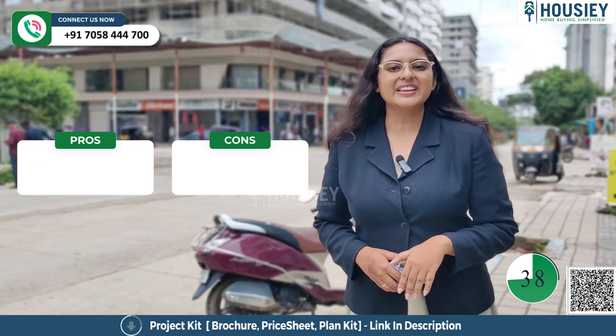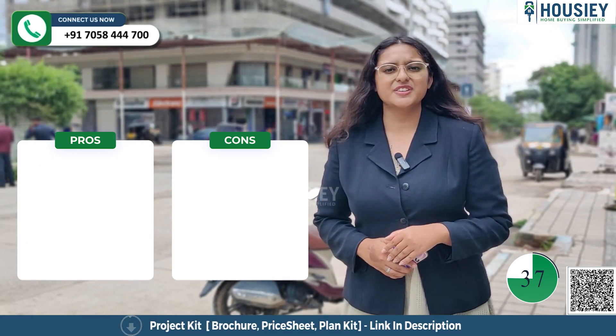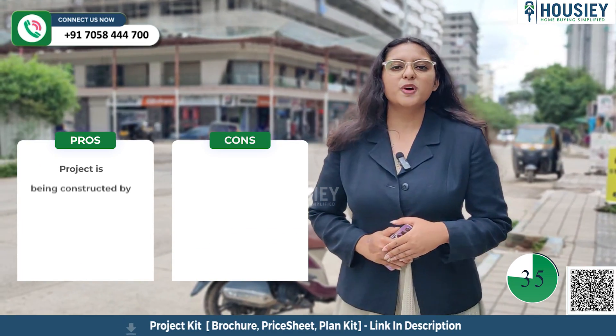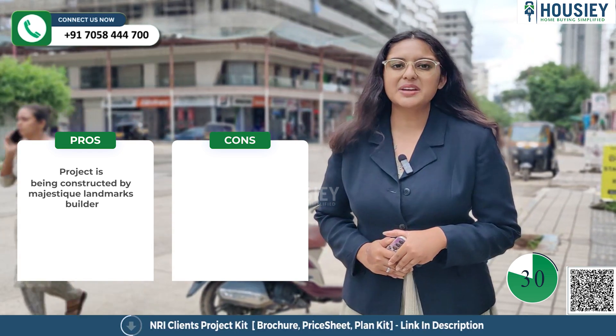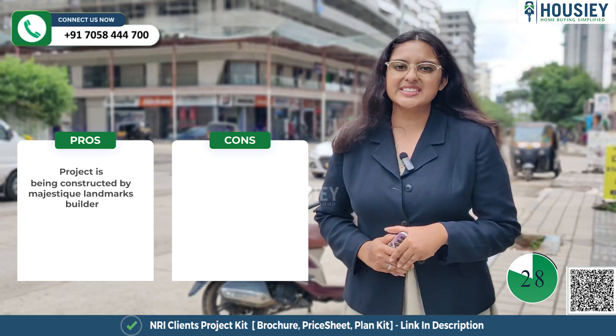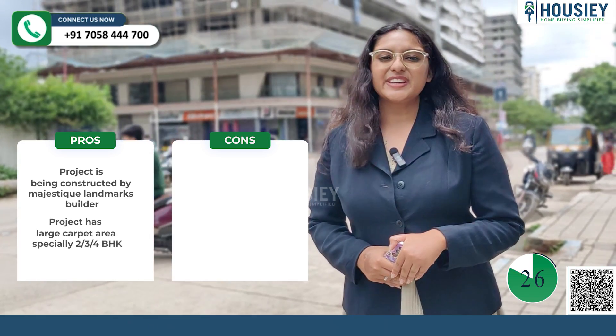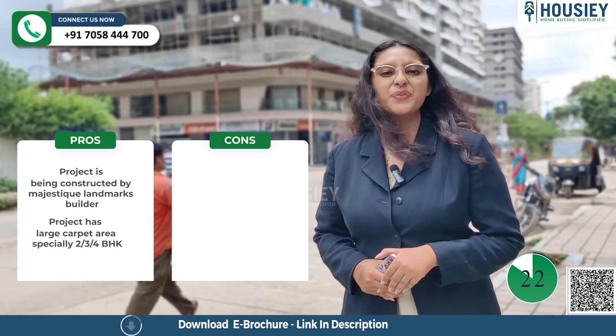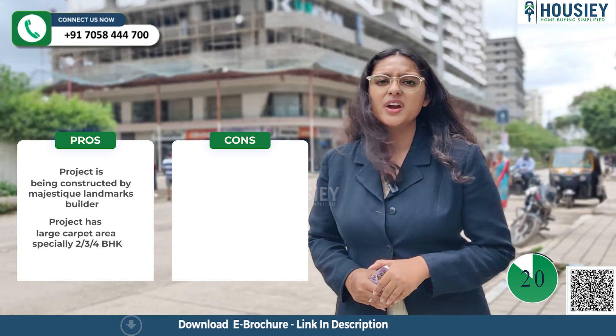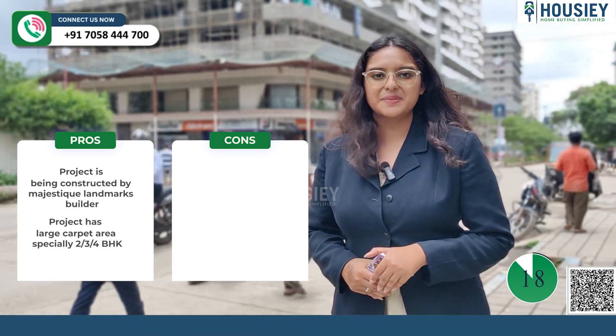Now the most interesting part — the pros and cons of the project. Starting with the pros: this project is being constructed by Majestic Landmarks Builder, so you will be getting timely possession with quality. The project also has a larger carpet area, especially for 2 BHK, 3 BHK, and 4 BHK, which are very rare to find in today's scenario where most builders are constructing smaller carpets.